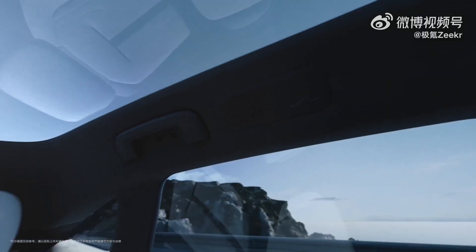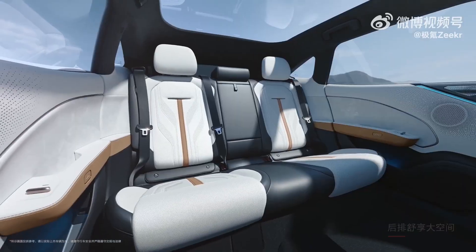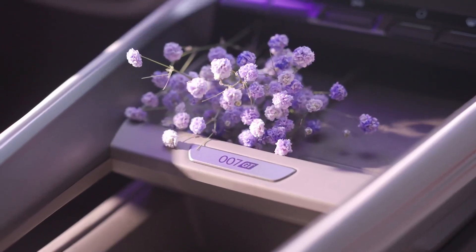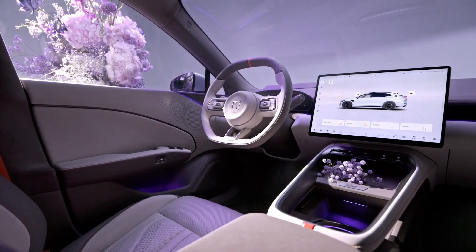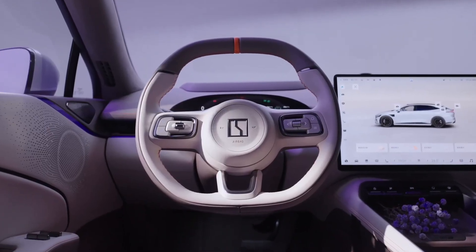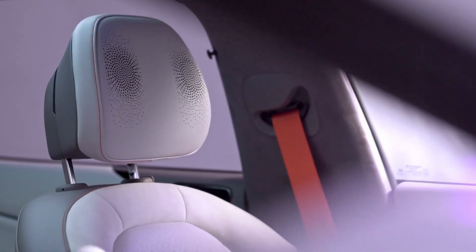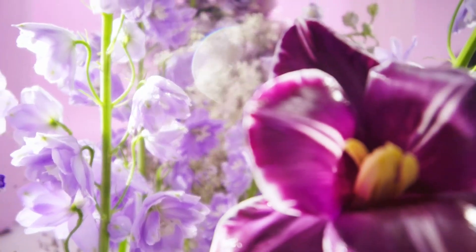A flat-bottom steering wheel and refined cabin materials underscore the GT's premium positioning. In terms of pricing, the Zeeker 007 GT is expected to start at 209,900 yuan in China, approximately 28,650 US dollars as of April 2025, with top-tier configurations reaching around 41,250 US dollars.